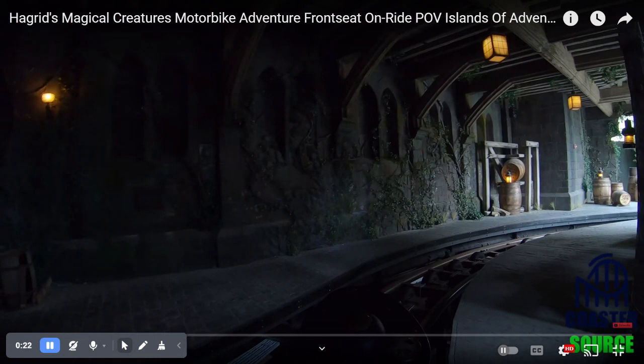Hey guys, welcome back to another video. Today I'm going to be doing a review on Hagrid's. I found a POV so you can watch and stuff. I'm going to do a complete review and what I think of it. So anyways, let's get on with it.